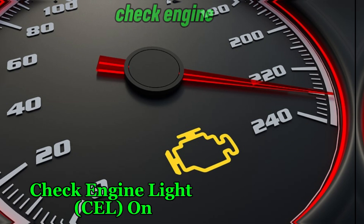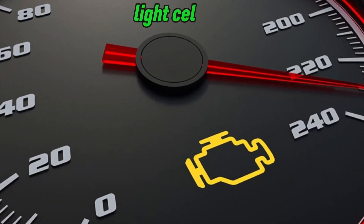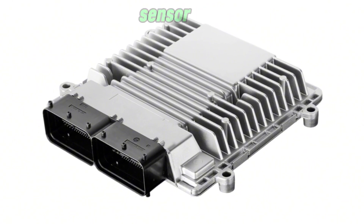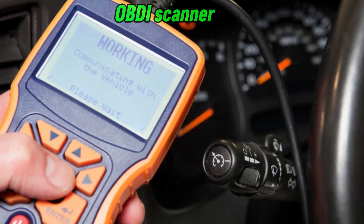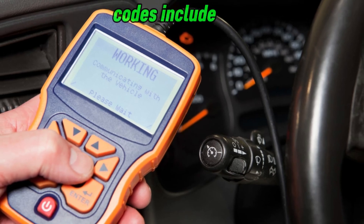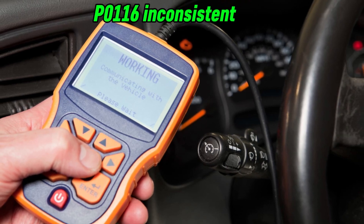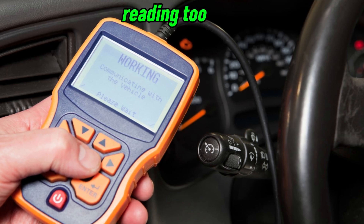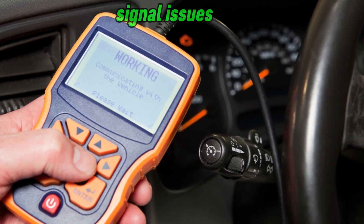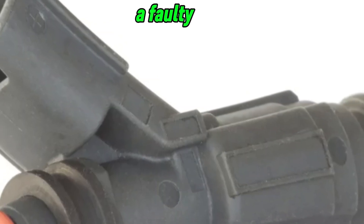Number 4: Check Engine Light. A malfunctioning CTS often triggers the check engine light because the ECU detects inconsistent or missing data from the sensor. Modern cars will store a trouble code readable using an OBDII scanner. Common error codes include P0115 (coolant temperature sensor circuit malfunction), P0116 (inconsistent temperature readings), P0117 (low voltage — sensor reading too cold), and P0119 (intermittent signal issues). If your check engine light is on and you experience hard starts, rough idling, or poor fuel efficiency, a faulty CTS may be the culprit.